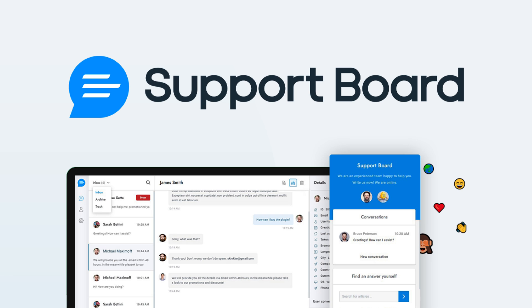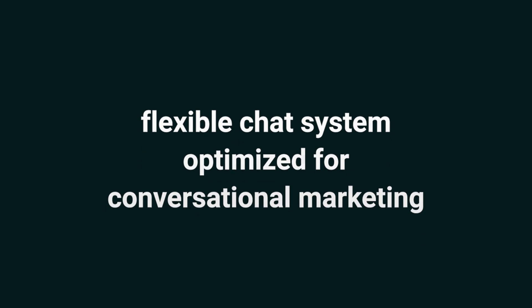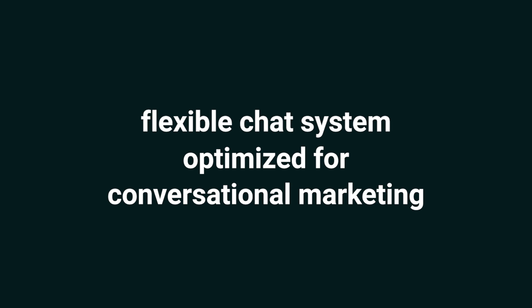It's called Support Board and it's the future of customer service. What's up, Sumo-lings? It's Vanessa here with AppSumo, the number one marketplace for customer-obsessed entrepreneurs. Today we're checking out Support Board, a flexible chat system optimized for conversational marketing.